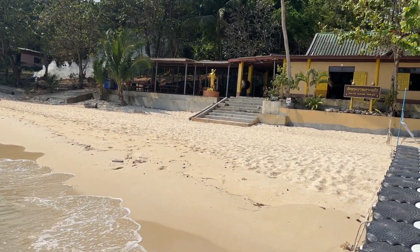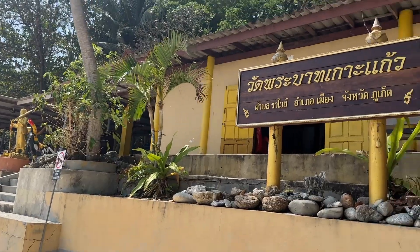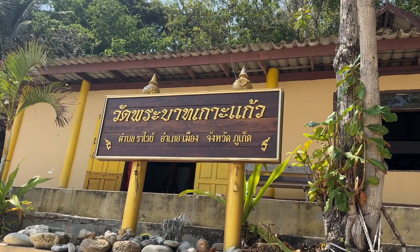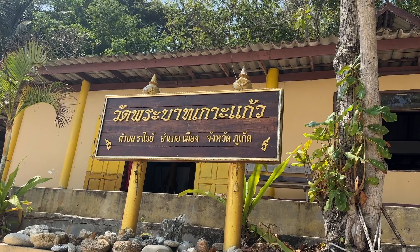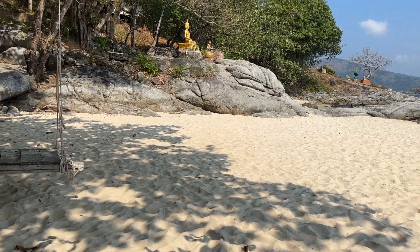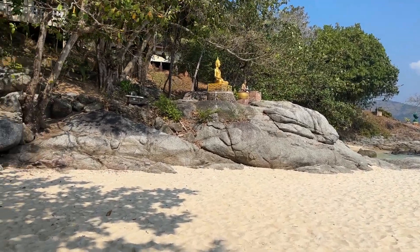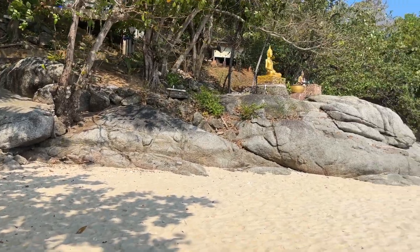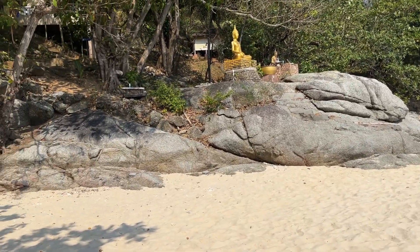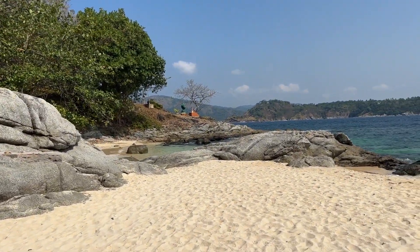Here we are on the island temple. This is a very nice temple located on the north end of the island with a sandy beach and pristine clear water. Let's walk along the beach and go pray to the Buddha statue.